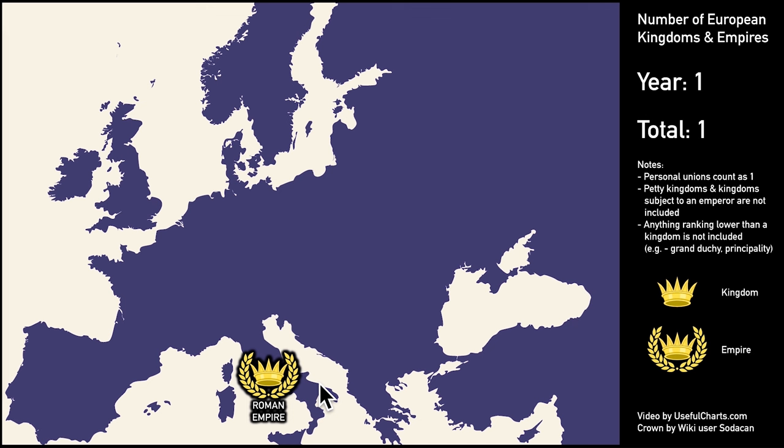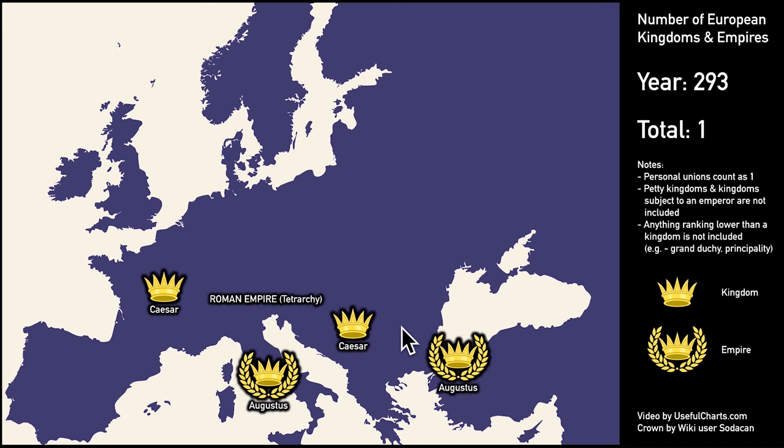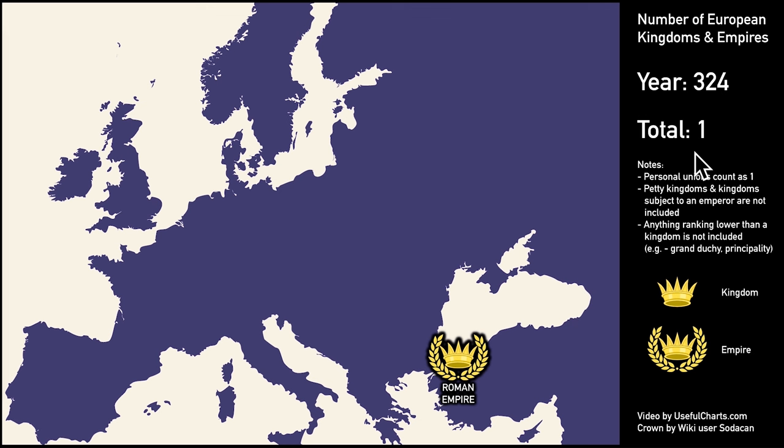For many centuries, the Roman Empire was the only major state that existed in Europe. That changed in the 3rd century when the political system started to break down. For the first time, we get two breakaway states, but those were short-lived. Rome realized it had overextended itself and came up with a new system of governance known as the Tetrarchy, or Rule of Four — two emperors of equal rank each with the title of Augustus, as well as two junior emperors each with the title of Caesar. But even though there were now four monarchs, there was still only one empire. Then came an emperor named Constantine, who defeated the other emperor, and Rome went back to having just one. He also moved the capital east to Constantinople, which set the stage for the rest of European history.